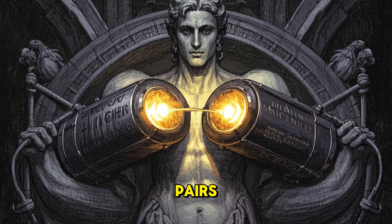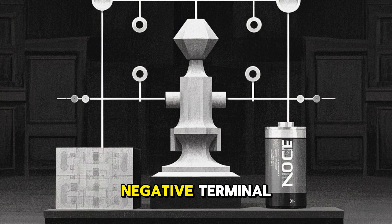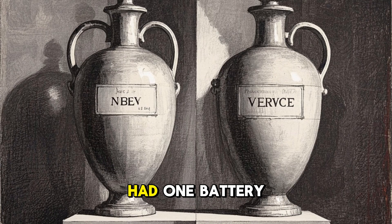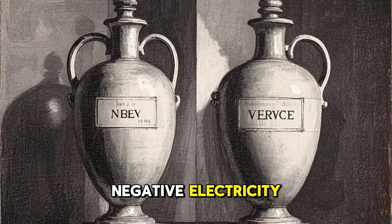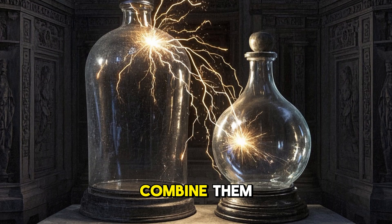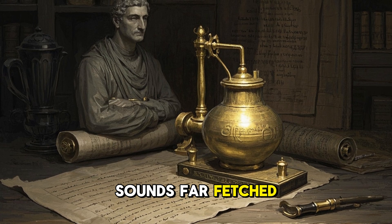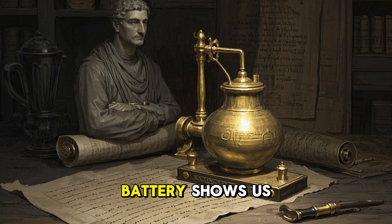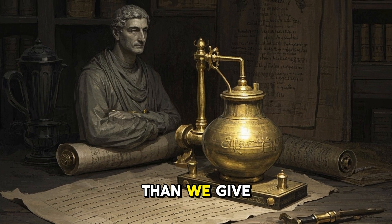Maybe ancient people used them in pairs. To form a circuit you need both a positive and negative terminal, so maybe they had one battery producing positive electricity and another producing negative electricity — then when combined, you'd get an electric current. The Baghdad Battery shows us that ancient people understood way more about electricity than we give them credit for.